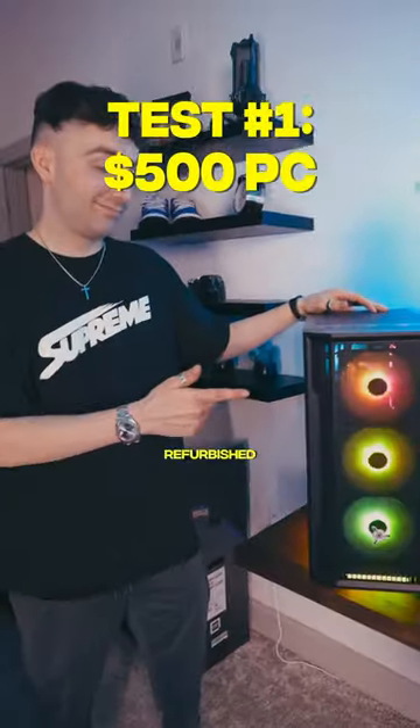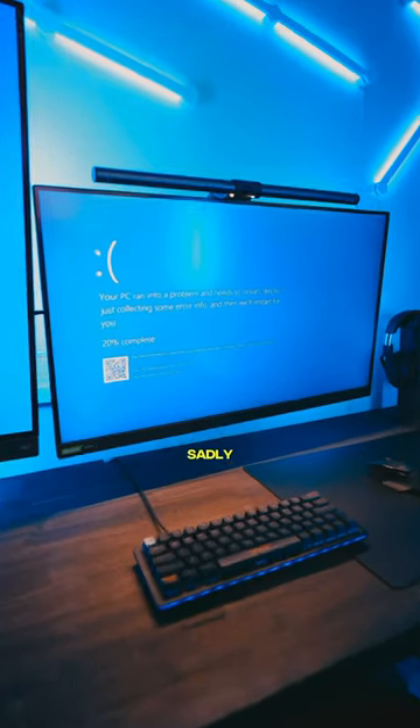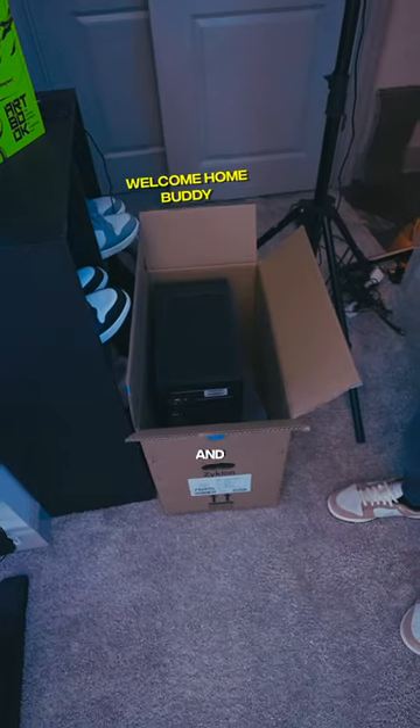Let's start off with the $500 refurbished PC and try to boot up Fortnite. And sadly, the PC wasn't even able to open the game and just kept blue screening.